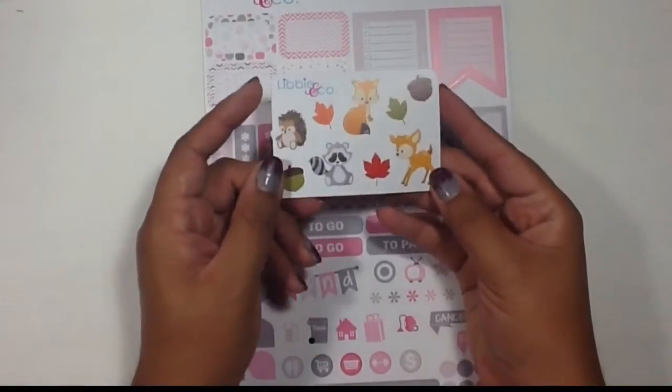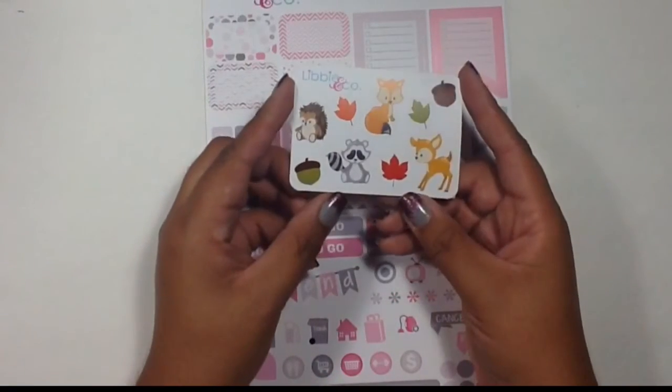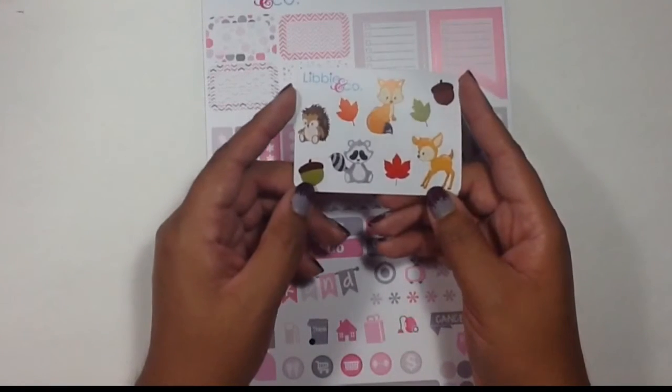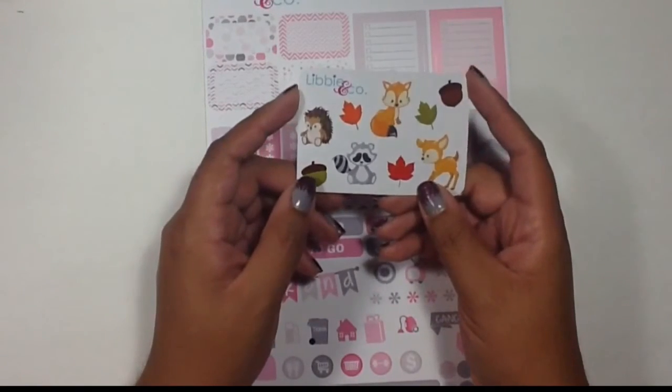First of all I have this little Woodland Creatures freebie that she included in her package, and I think these are adorable. This raccoon is so stinking cute — I can't get over how cute he is. I love it.